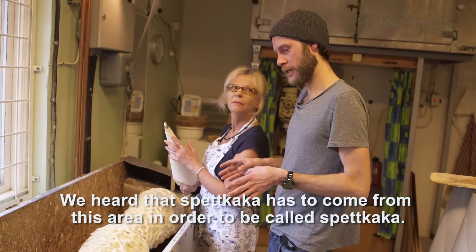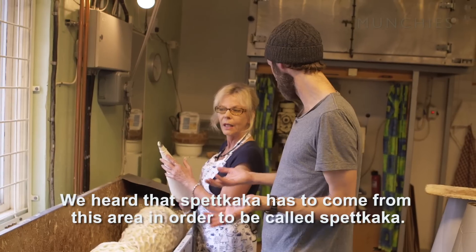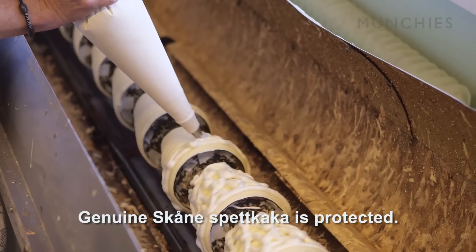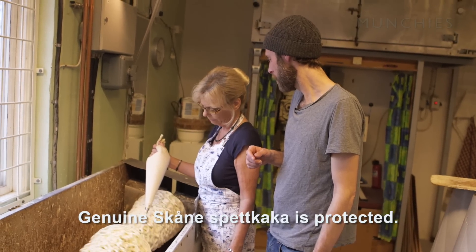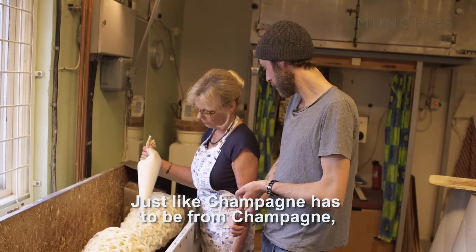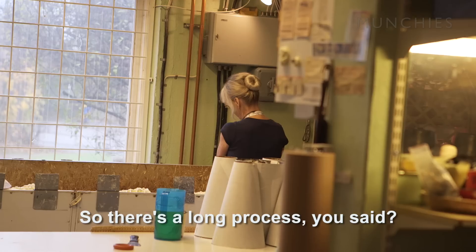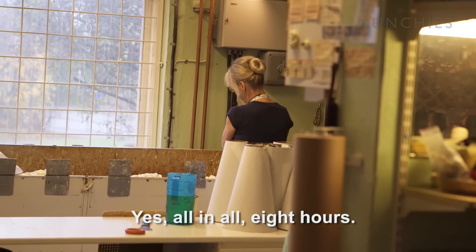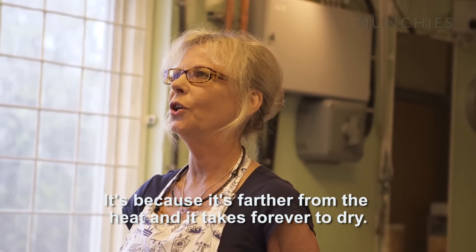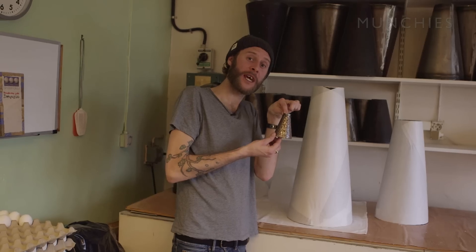We heard that spätkaka must come from this area for the spot to be called it — a true Skånsk product. The smaller one takes a long time to grow, while the other one takes six, eight, or ten hours.